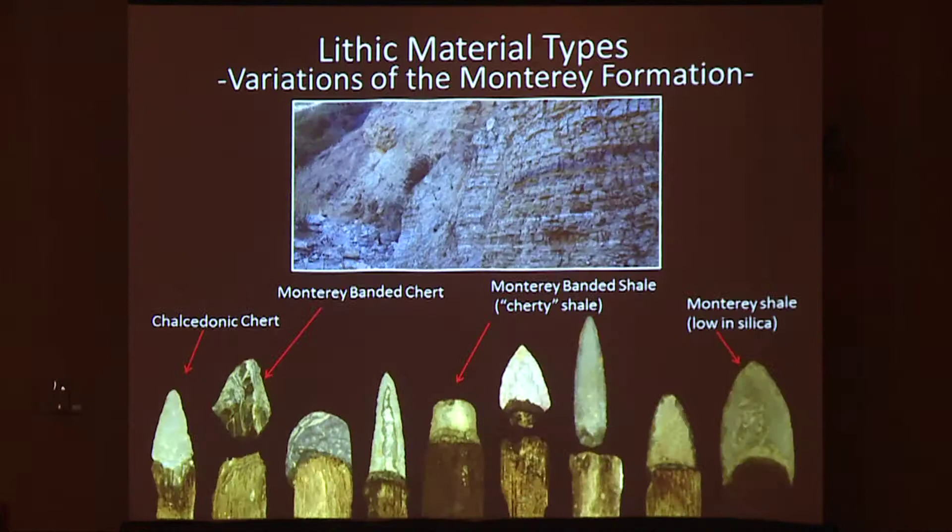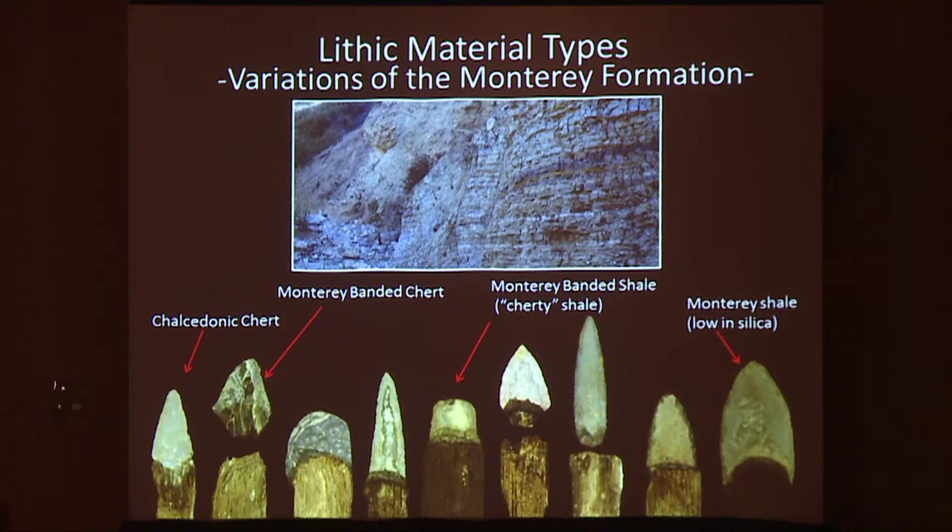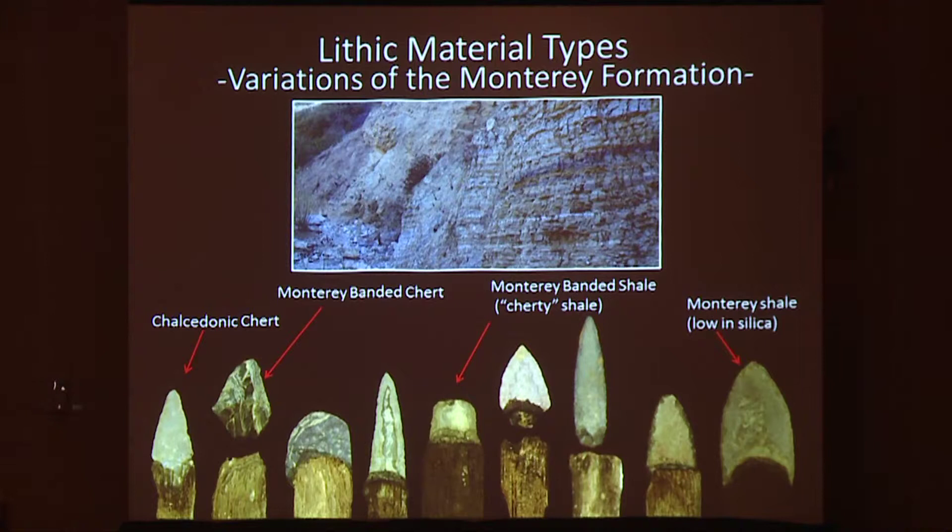The stones that predominate the biface assemblage appear to be largely comprised of the Monterey geologic formation, which only occurs on the island in very rare and small conglomerate cobbles. However, these formations are common along the southern California coast, and a cursory survey of the Palos Verdes Peninsula — the closest mainland point to San Nicolas Island at roughly 60 miles away — contains all colors, textures, and gradients of Monterey lithic materials represented in the hafted biface assemblage.